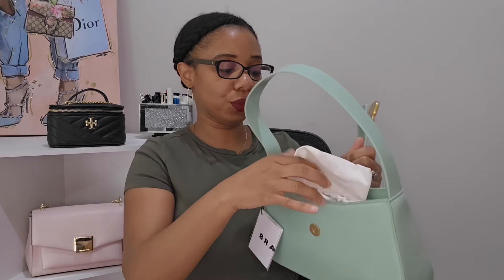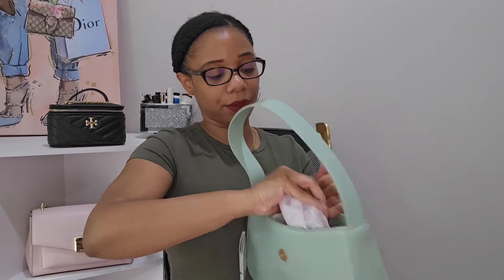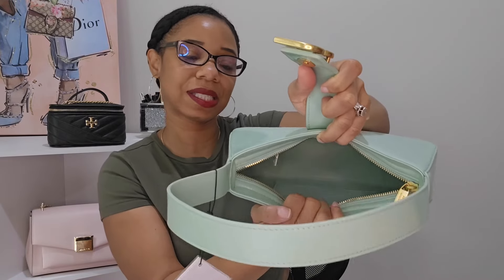The leather on this bag is so, so nice and it is all leather throughout. You do get a dust bag with it. The interior is also all leather in the same color as the outside — you get a zip pocket and on the other side a slip pocket. For $235 you're getting an all-leather bag, and I can see this being a nice casual bag for brunch, dinner, or even a date night.